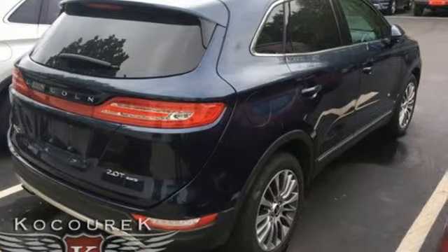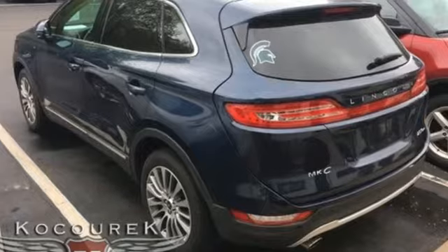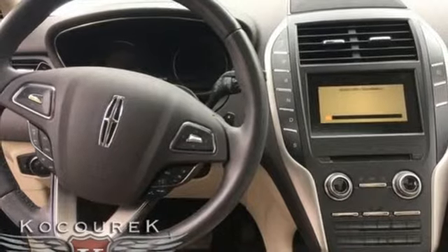Automatic transmission with driver controlled suspension management. Streaming audio. Power heated mirrors. Heated and ventilated leather bucket seats. Rear parking sensors.